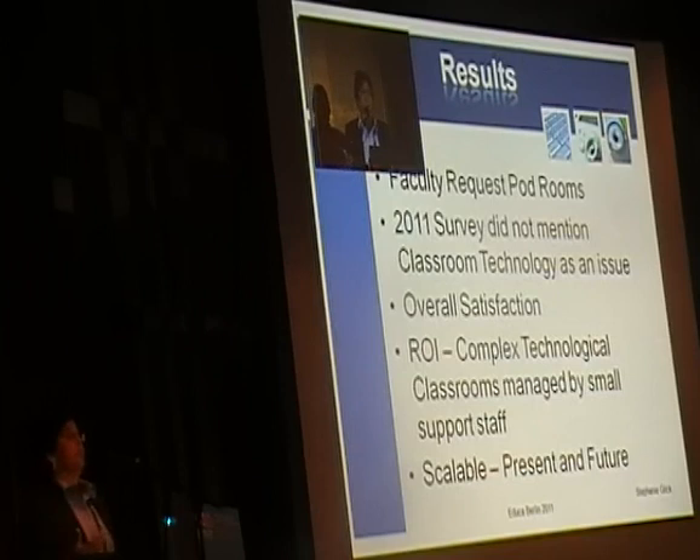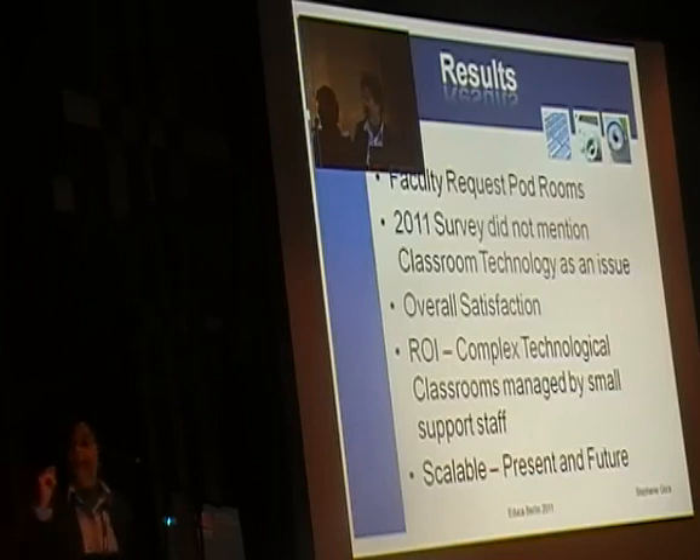Our results were stunning. People would request the rooms and fight over them, asking when we were getting more done — on a budgetary basis we could only do 10 rooms at a time. We got a strong return on investment, which the cabinet appreciated. And we believe it's scalable because it's all software and IP platform based, so any new technology — even accessing Second Life — would just require creating a driver, dropping it into the menu, and faculty could push a button to instantly access it.